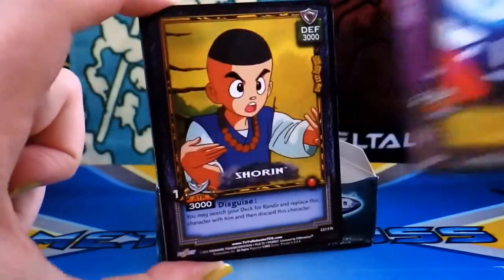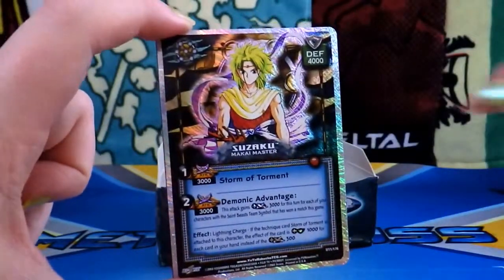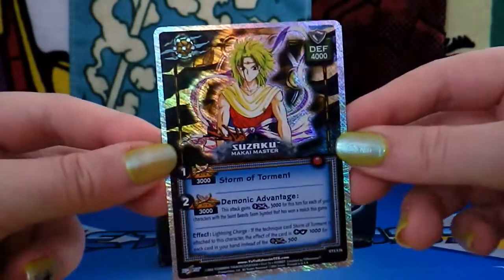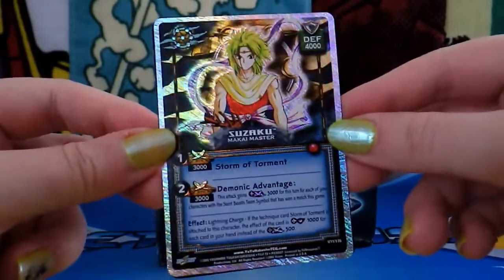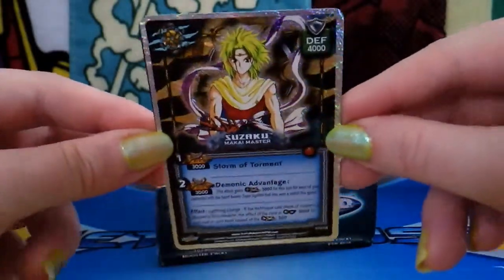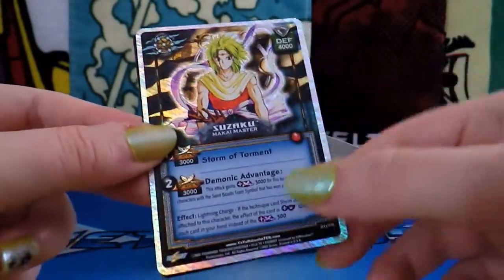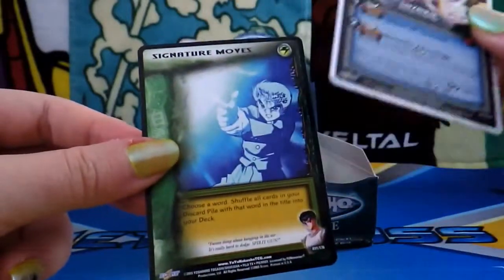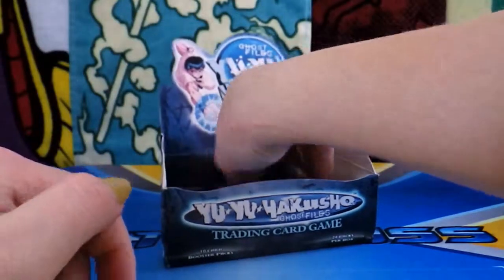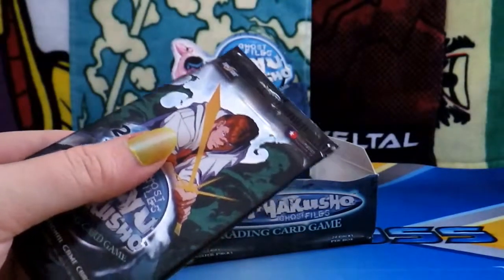Jaganai. Shouren. Oh cool! So this is a super rare or an ultra rare? It says a U — an actual character card. Fuzaku, Makai Master. That's neat. I think I like these super rares more because the card art seems more centered around the character. That's a really cool card. And signature moves — Spirit Gun. I'm sad that this box is running out, because it was so fun.